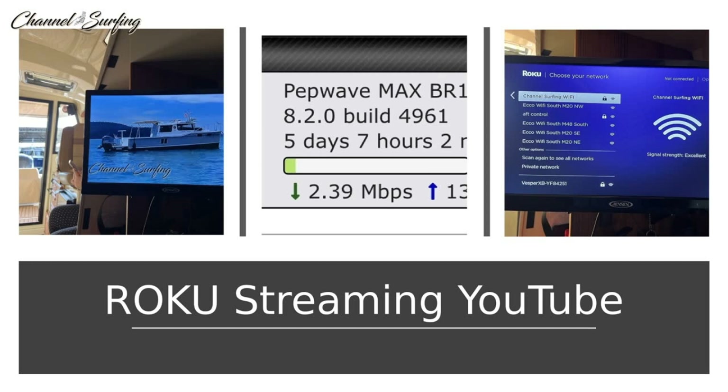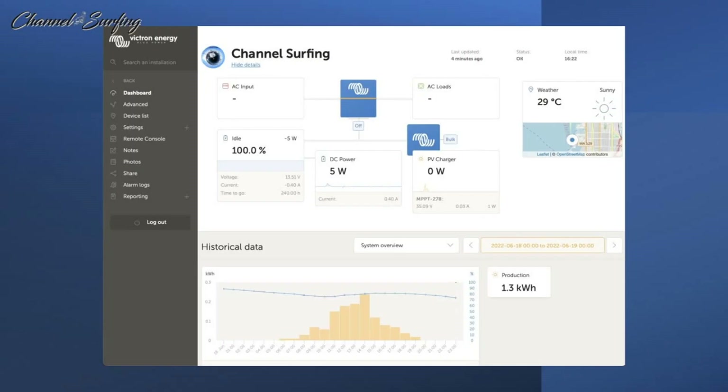Three megabit equates to about 1.3 gigs an hour, so that's about 70 hours of streaming just using our AT&T data plan per month. We also use the Wi-Fi portion of the router to piggyback off guest marina Wi-Fi and save usage on our data plans. This works usually until about 4 PM when marina guest Wi-Fi gets overcrowded, then we switch back to LTE/5G. I'm also able to check in on the boat's electrical system from anywhere via Victron's web portal or their VRM app on my phone — a nice-to-have feature.